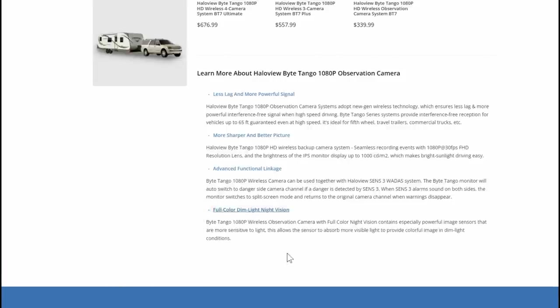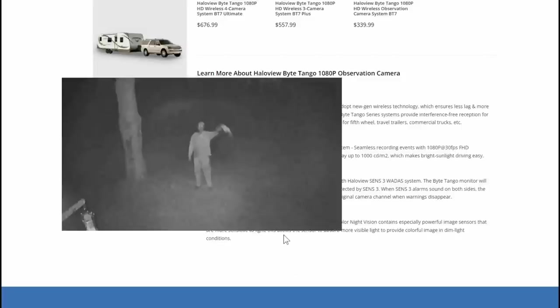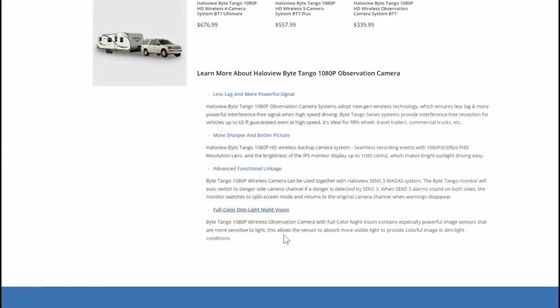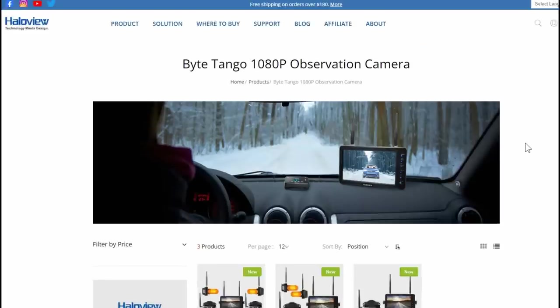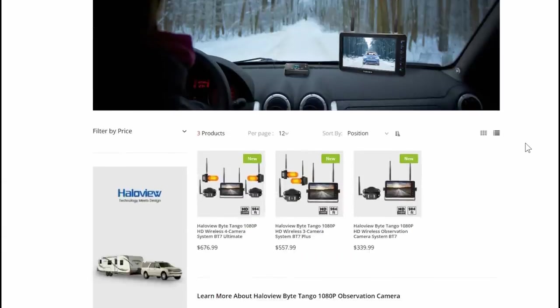And then for the fourth new thing, it's got much better night vision supposedly. The old one had that grainy black and white or green image. This one's supposed to have full color night vision, so we'll have to test that out. Anyway, this is all new for HaloView just recently.